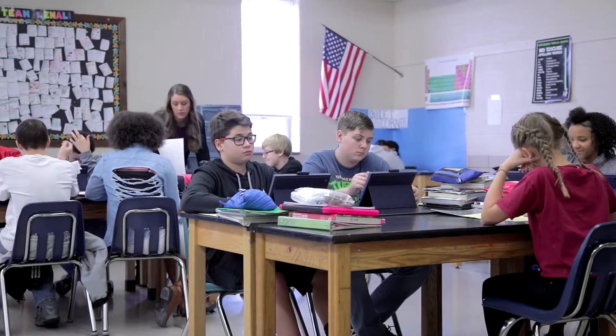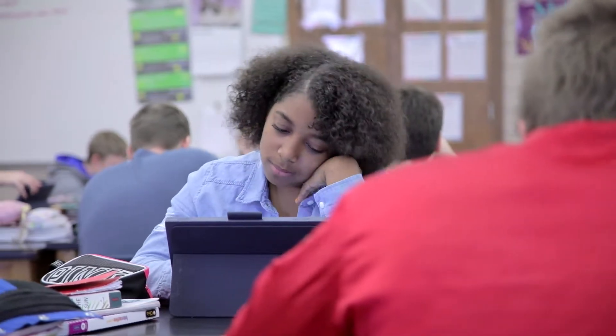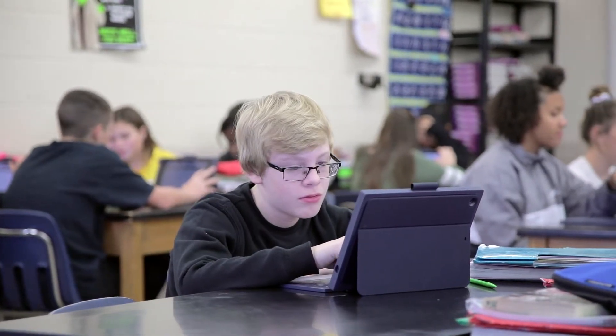We've had great success using both Chromebooks and iPads. We have a lot of teachers who are also Google Classroom users who link all their assessments into Google Classroom.